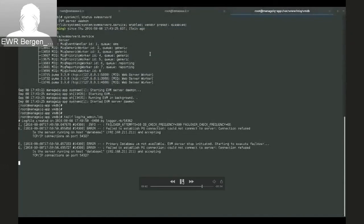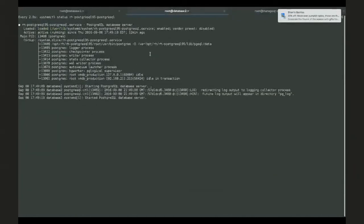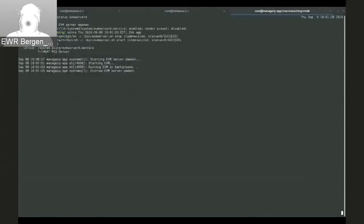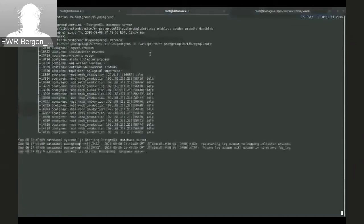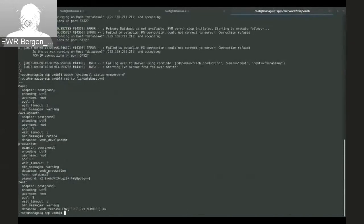The failover happened. There are configuration parameters we can tweak to determine when the failover happens. Here you can see we're failing over to database two and we're starting the server back up. We can see there's already a connection to this server. We can take a look at EVM server come back up with the new database configuration — ManageIQ is starting up, and shortly we'll have our workers. They've all come up successfully, and there are all of our connections on the standby server.